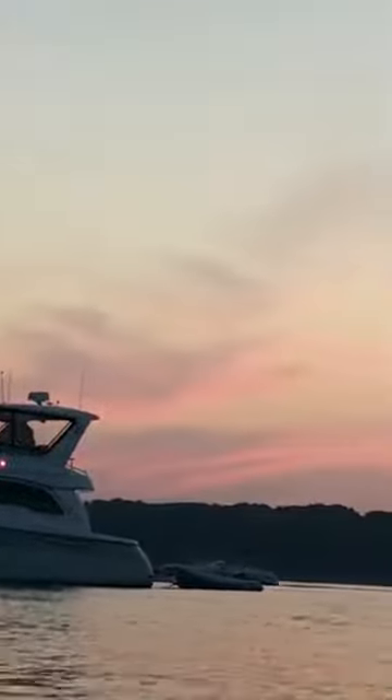Red sky at night, sailor's delight — red sky in the morning, sailor's take warning. So it looks like we're going to have nice weather tomorrow.